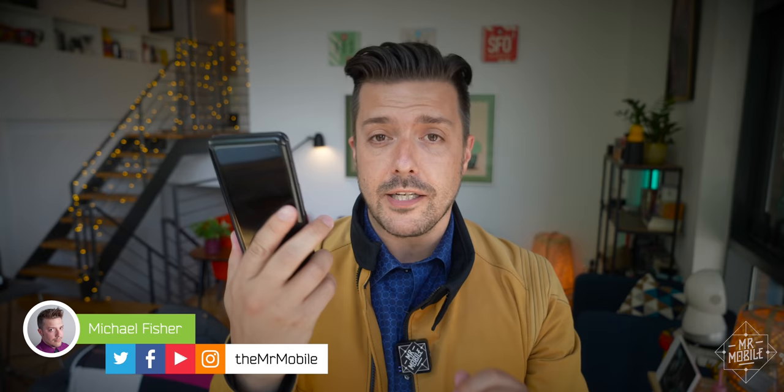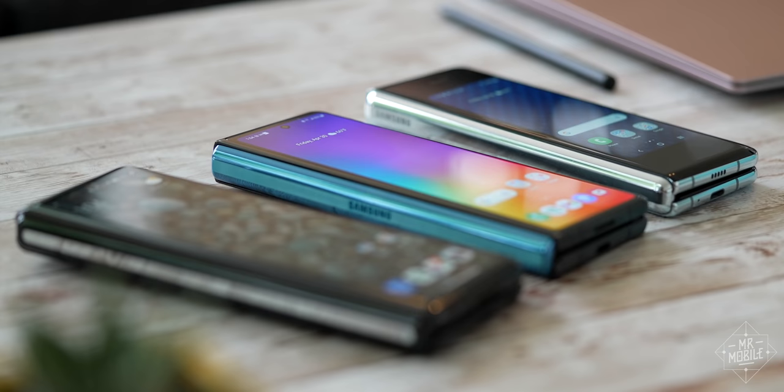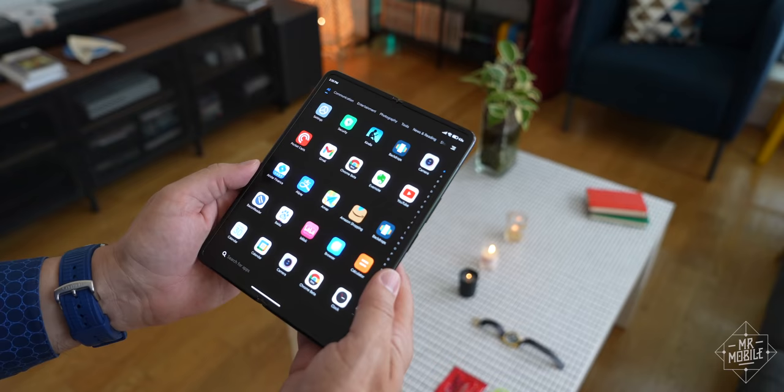Every new folding phone that launches is good news for those of us who believe that foldables are the future. Competition drives down prices, it spurs innovation, it increases choice. So I'm happy the Mi Mix Fold from Xiaomi exists, even if right now I can't think of anyone here in the States I'd actually recommend it to.